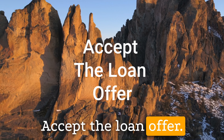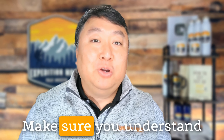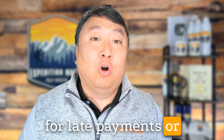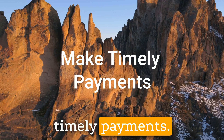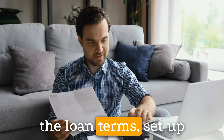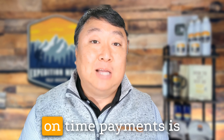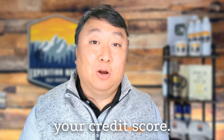Fourth, accept the loan offer. If you're satisfied with the loan offer, accept it and review the loan agreement carefully. Make sure you understand the terms of the loan, including your repayment obligations, interest rate, and any penalties for late payments or early prepayment. After receiving your loan funds, make timely payments according to the loan terms. Set up automatic payments or reminders to ensure you don't miss any payments. Consistently making on-time payments is essential for establishing a positive payment history and improving your credit score.